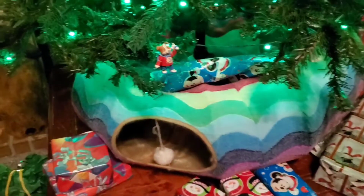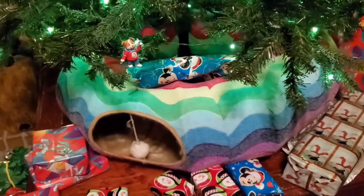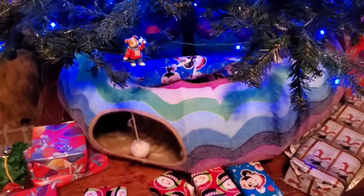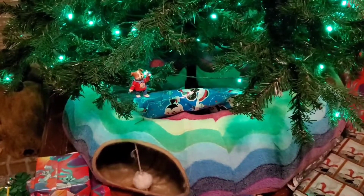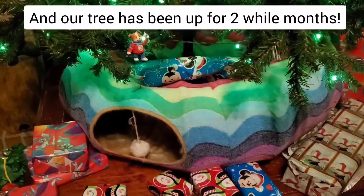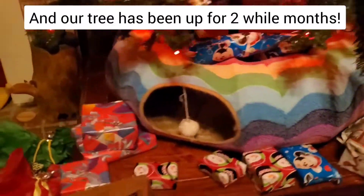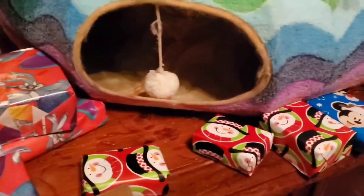I'll put a link down below. I've had so many people ask me where to get this because they think it's a genius idea — and apparently it was, because it is actually working. I've had one cat get up in the tree and pull something down, and that was it, they haven't done it again. There's a bed that ties into the center of it when you're not using it as a Christmas tree skirt, and then a tunnel goes all the way around to play in with a little toy that hangs down.